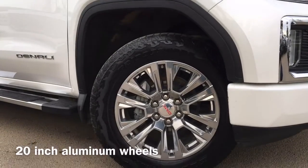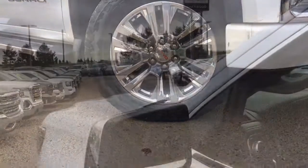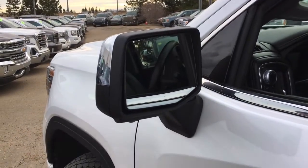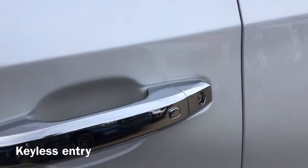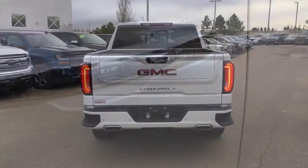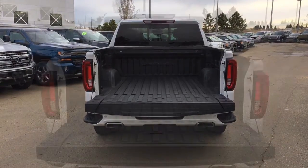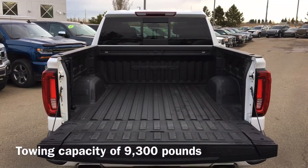Also equipped are 20-inch aluminum wheels, heated power folding mirrors with blind spot alert, as well as keyless entry. Moving to the back of the vehicle we have our park assist sensors as well as our multi-pro tailgate. This Denali has a towing capacity up to 9,300 pounds.